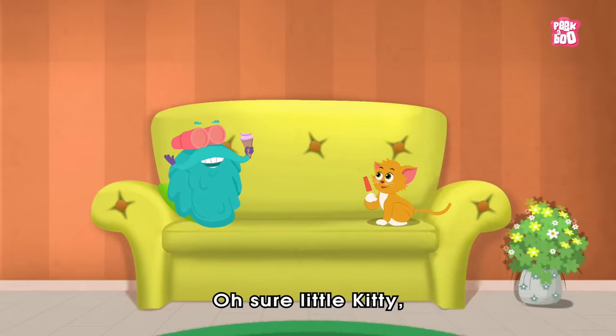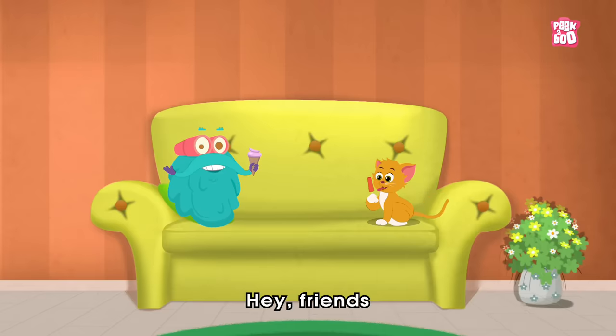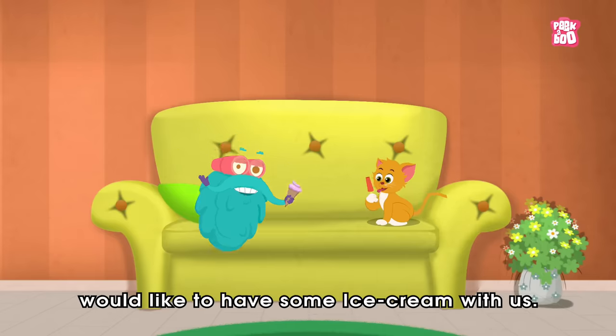Sure little kitty, it is indeed very yummy! Hey friends, would you like to have some ice cream with us?